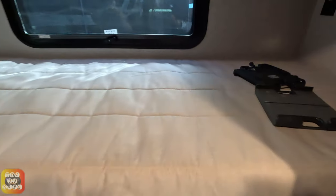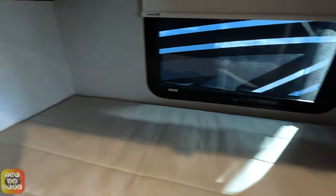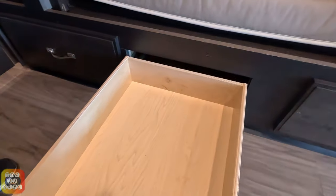We have two drawers underneath and they're fairly deep.